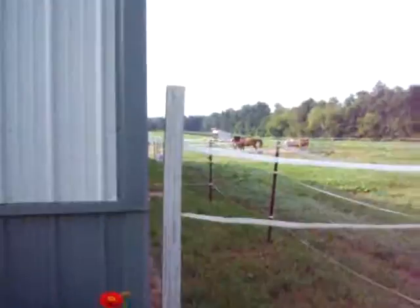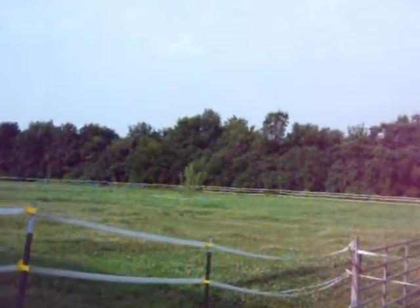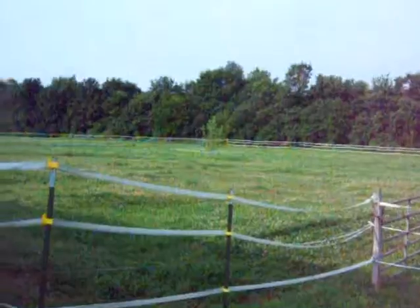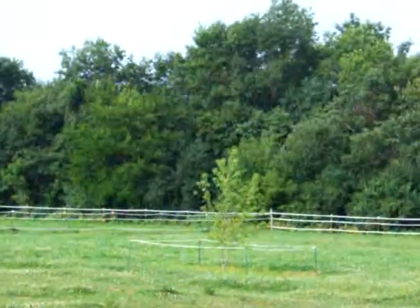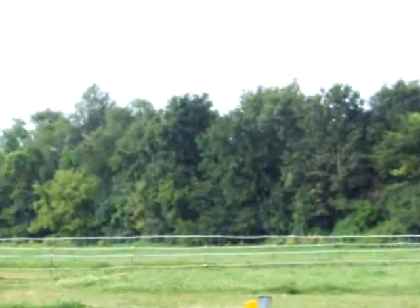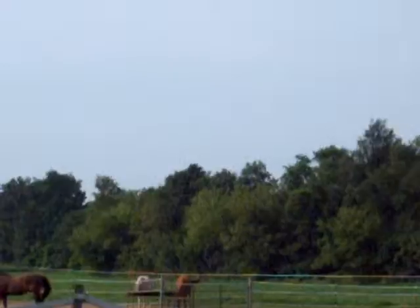That looks good. Planted a tree out there this year. Everything's nice and green from all the rain.